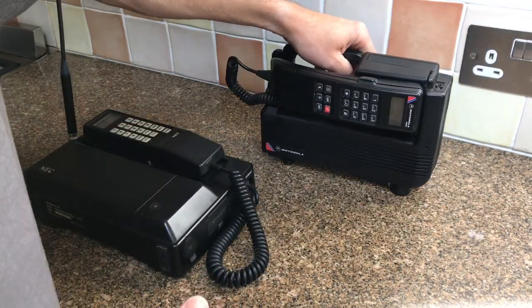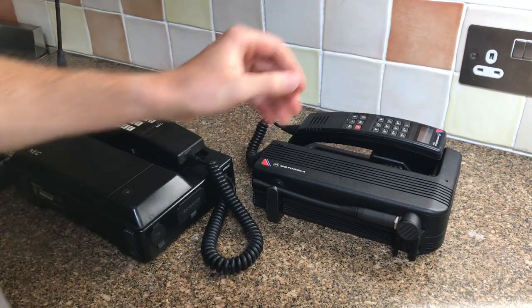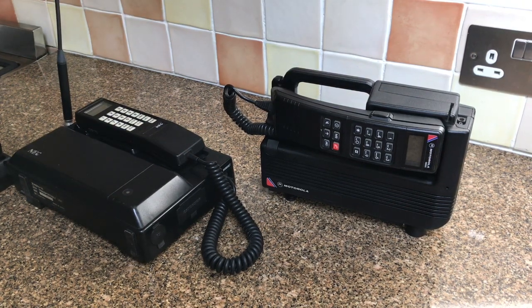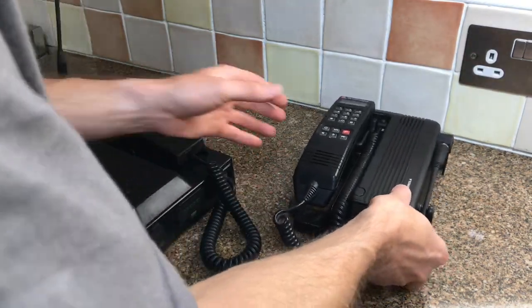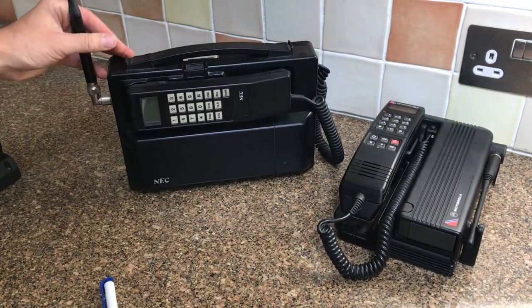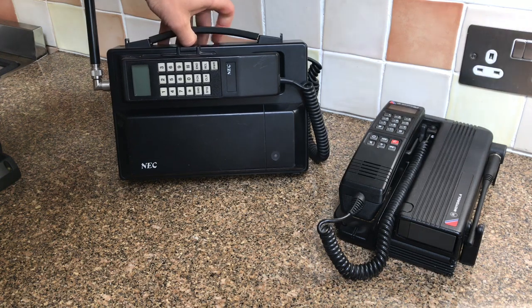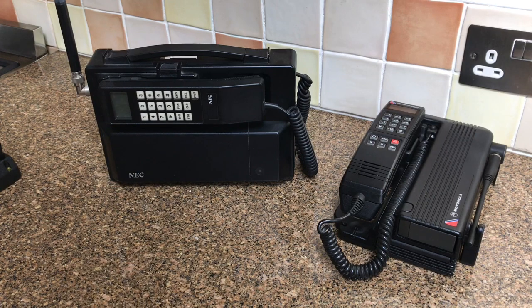I've only got two of these. This one I found last weekend at a car boot sale on the South Coast - it's a Motorola 4800x, and according to the internet it dates from 1989. It's quite cool. This NEC I can't find any information on, but it's from a similar timeframe, around mid to late 80s, and it looks like it was just made to be carried from one place to another.